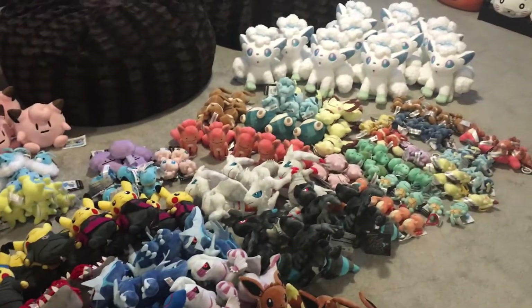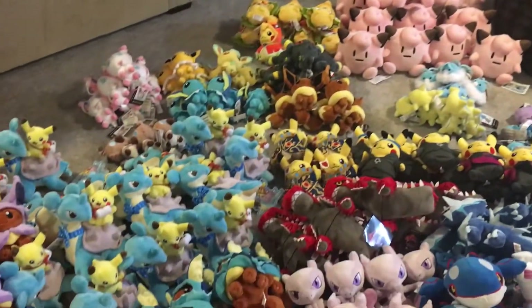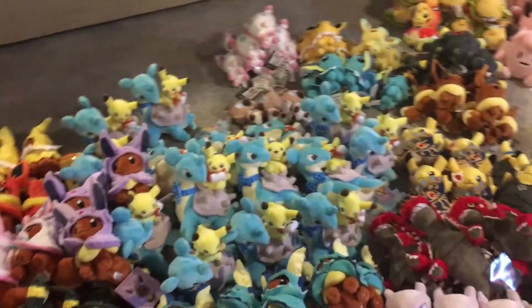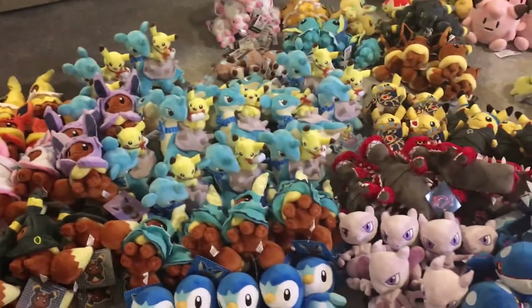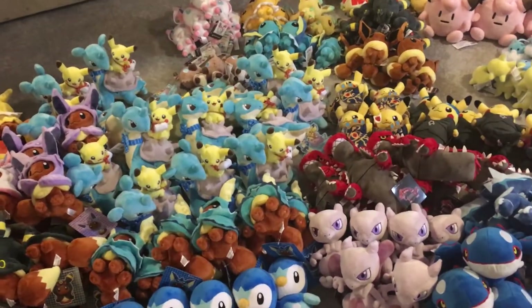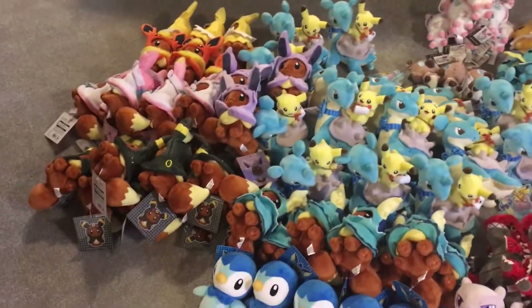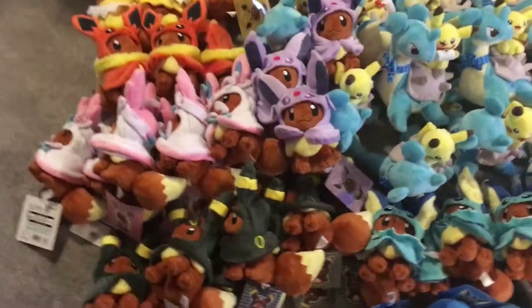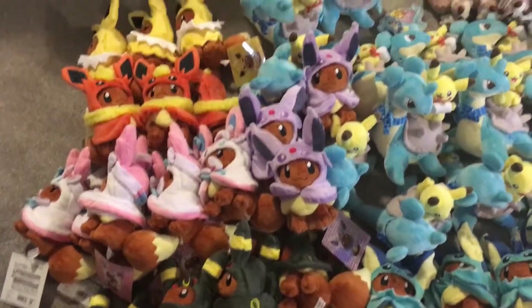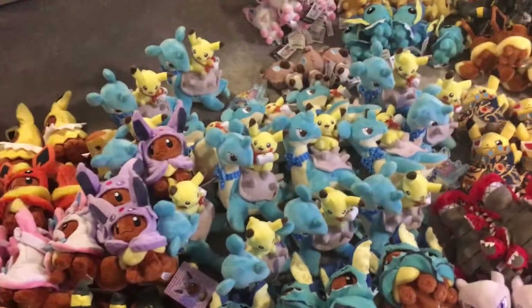It's always exciting to receive this stuff because I obviously love it just as much as you guys do. Everything here is authentic, right from the Pokemon Centre — there are no bootlegs. We stand behind that policy pretty firmly. If we do have something that's unofficial, we will always let you know before you purchase it, so you can feel safe shopping with us at the con.